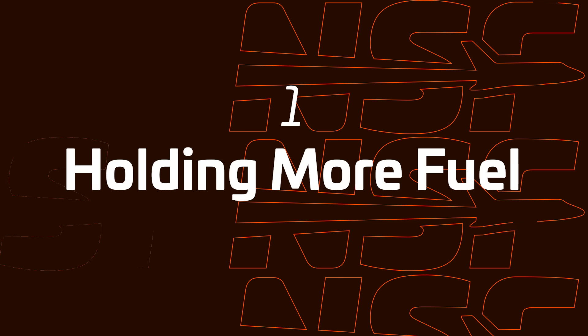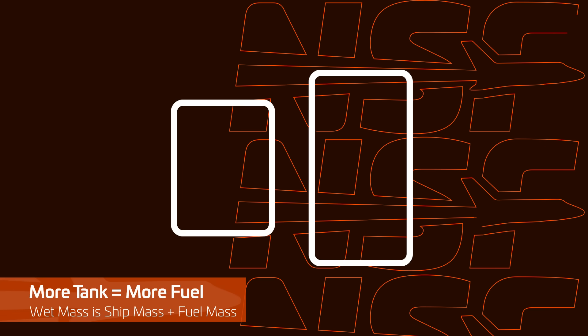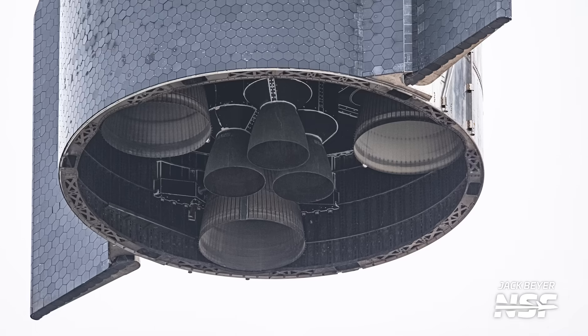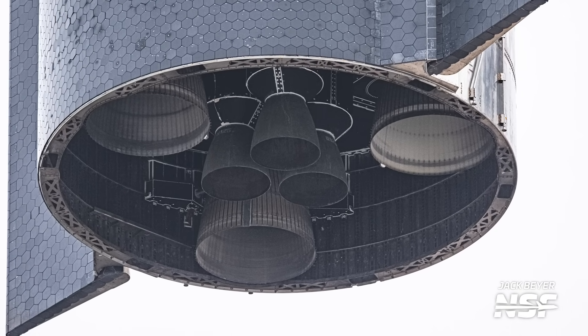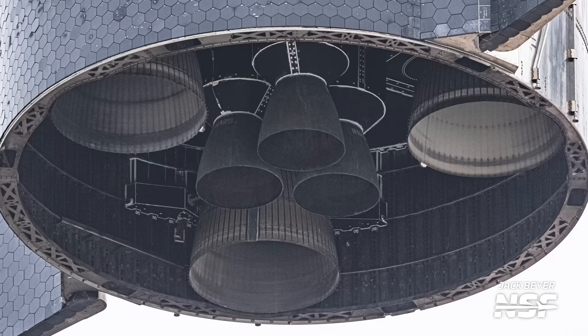Holding more fuel is kind of a slam dunk. Elon has teased before that a stretched version of Starship would be coming eventually, and now we know that version two will in fact be stretched. A longer ship also has implications on hardware aside from carrying more fuel — the wet mass will rise, so this could also be the moment when SpaceX changes from a six to nine engine configuration for Starship, though at the time of writing this particular detail hasn't been confirmed. Raptor engines — for example, a V3 version of Raptor — might also be required or included here for the increased thrust or just to fit them in the vehicle. It's hard to not expect an overall thrust increase to go along with stretching Starship's tanks.